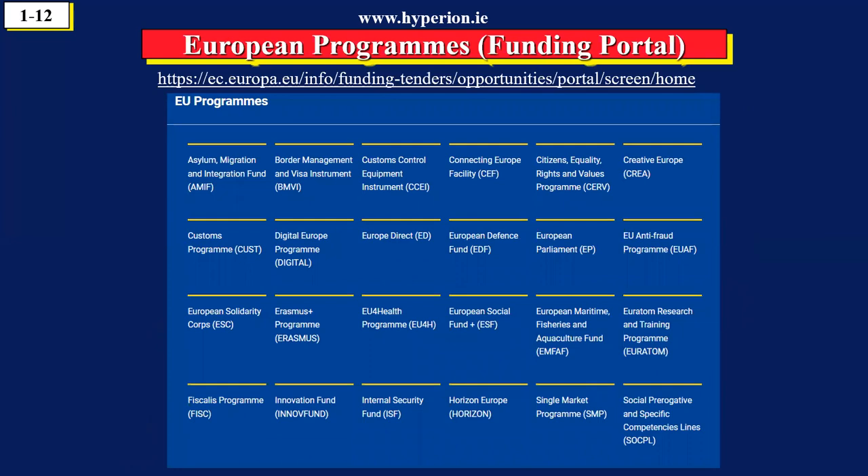The first thing you need to do is to go onto this website at the top of the screen called the funding portal. I would recommend you pause the video, scroll down the screen, and you will see the funding portal. When you click on that, this screen comes up and you see all the programs — border management, Digital Europe, Erasmus, and Horizon Europe — showing the range of programs available. All these programs are there to support the policy. Pause the video and have a look at the website to see what the layout is like.